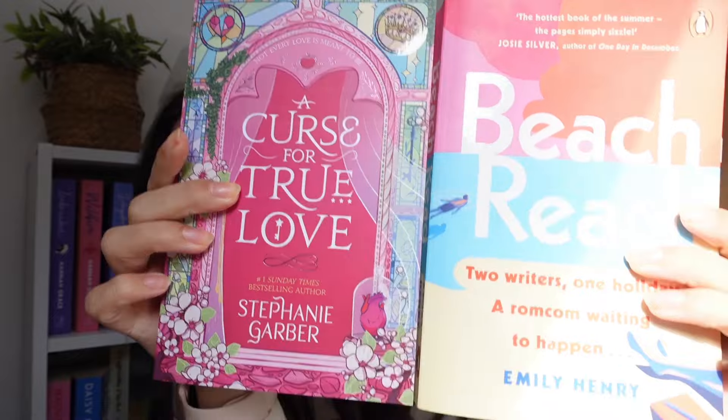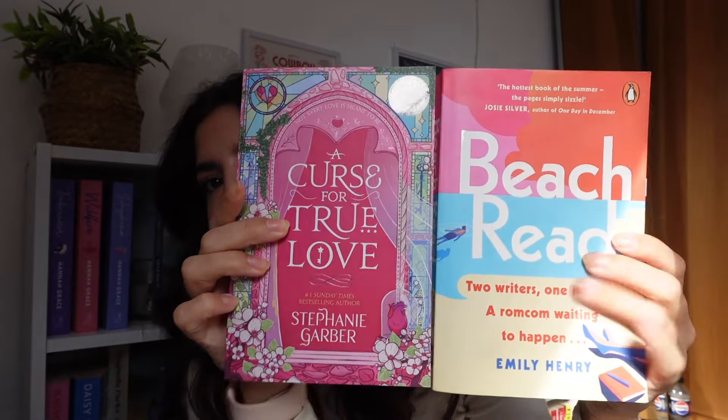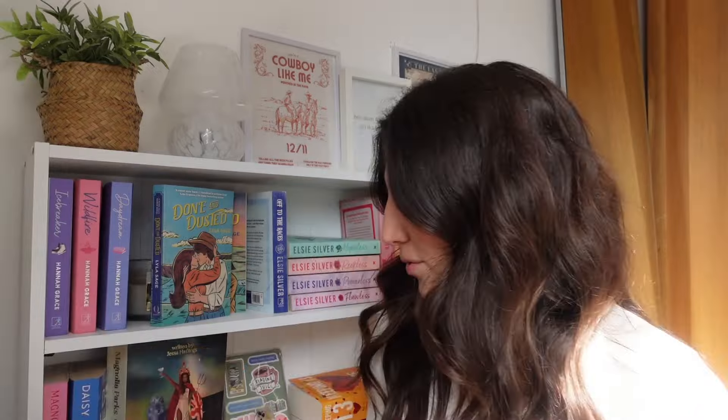The next prompt is: find a book with the same color combo. Color-wise we've got orange, pink, blue, and yellow. Kind of loose again, but I'm going to go for A Curse for True Love — color-wise we've definitely got some similarities there. I feel like you'd see them together in color spreads on Bookstagram, so I think that kind of works.